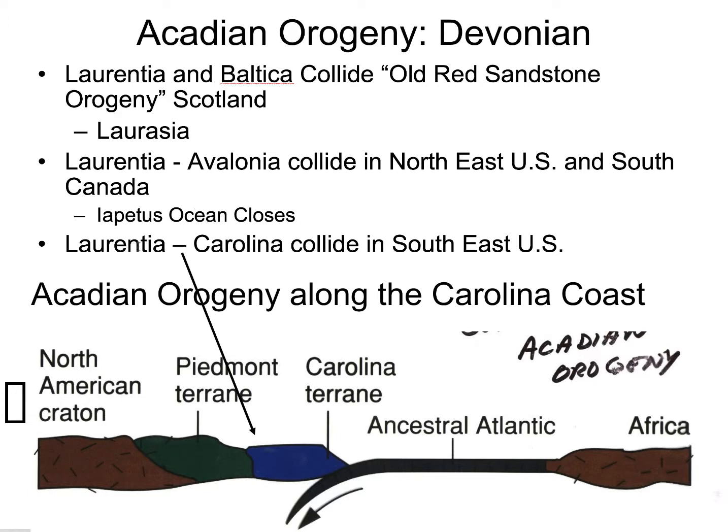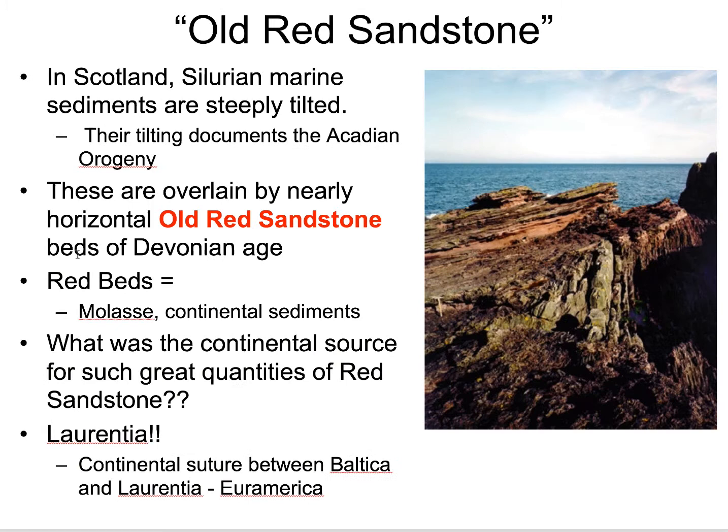Farther south, instead of Avalonia, we have those Carolina terranes suturing with Laurentia. So that would be our Acadian Orogeny, suturing these Carolina terranes or southern fragments of Avalonia. There's still an ocean mostly in the south between Africa and this continent, which is now becoming Laurasia — Europe and Laurentia together, or Euramerica. The Old Red Sandstone Orogeny is another name for the Acadian Orogeny, referring to the Old Red Sandstone rocks we see in Scotland.